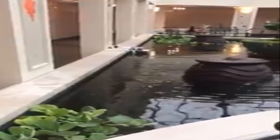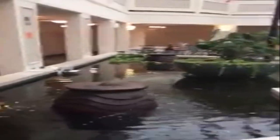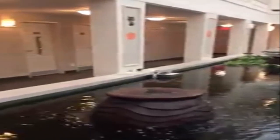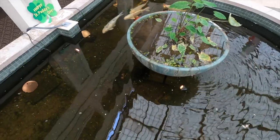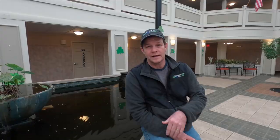An indoor pond has more health benefits than you may realize. One benefit is the relaxing, calming effect of both the sight and sounds of moving water. There are other psychological benefits like promoting calmness, focus, creativity, and a better sleep quality.